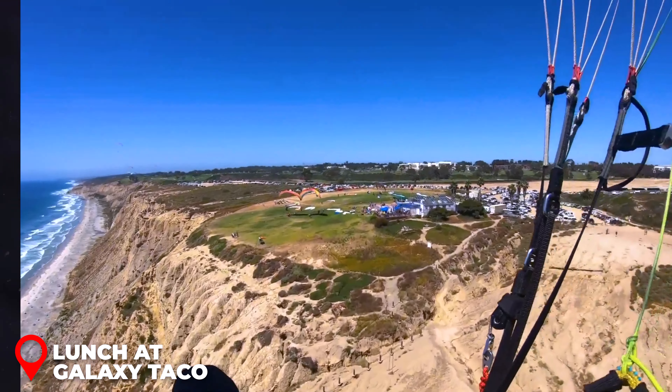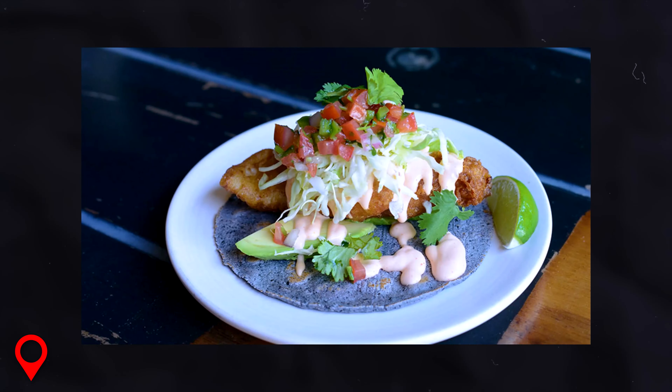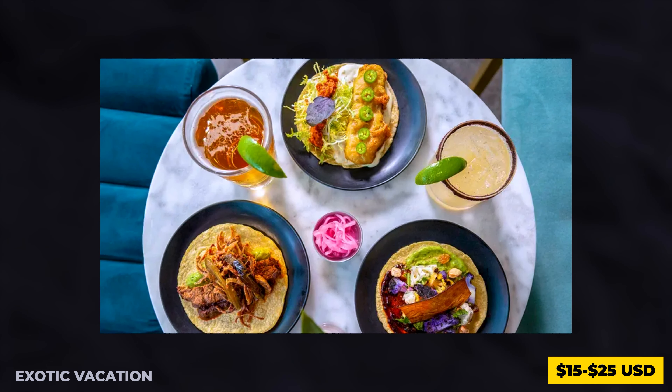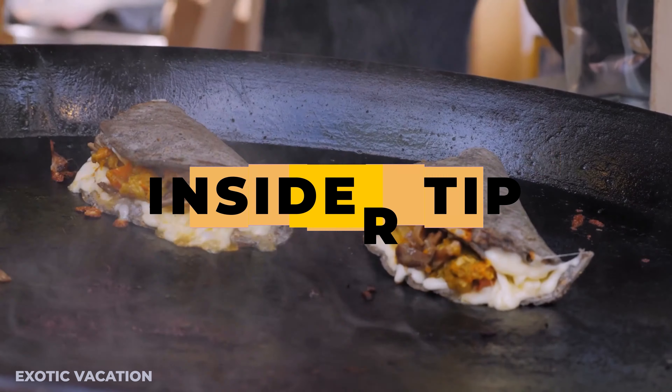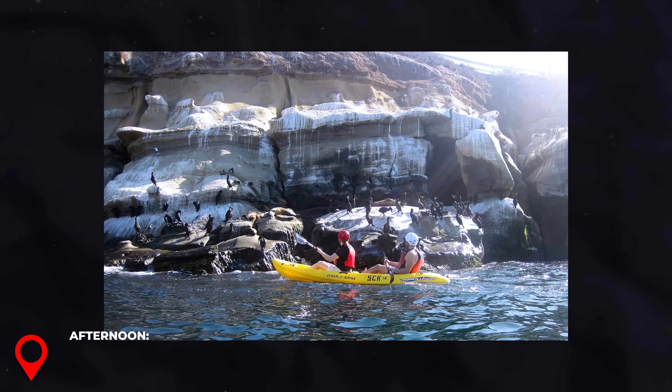Paragliding at Torrey Pines Glider Port: For an adrenaline rush, head to the Torrey Pines Glider Port. Take a tandem paragliding flight over the cliffs and the Pacific Ocean for around $175 USD. The views are absolutely breathtaking, and the experience of soaring high above the coastline is unforgettable. Insider Tip: Wear layers as it can get chilly up in the air, and book your flight in advance for the best time slots.